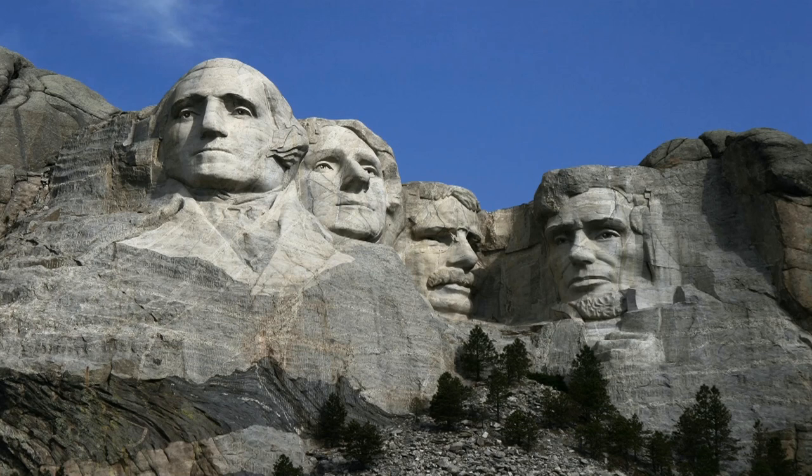Mount Rushmore is arguably one of the most nationalistic creations our country has seen, but how long will this piece of art remain? How long will Mount Rushmore be here? To tackle this question, we first need to answer another question: is Mount Rushmore getting shorter?